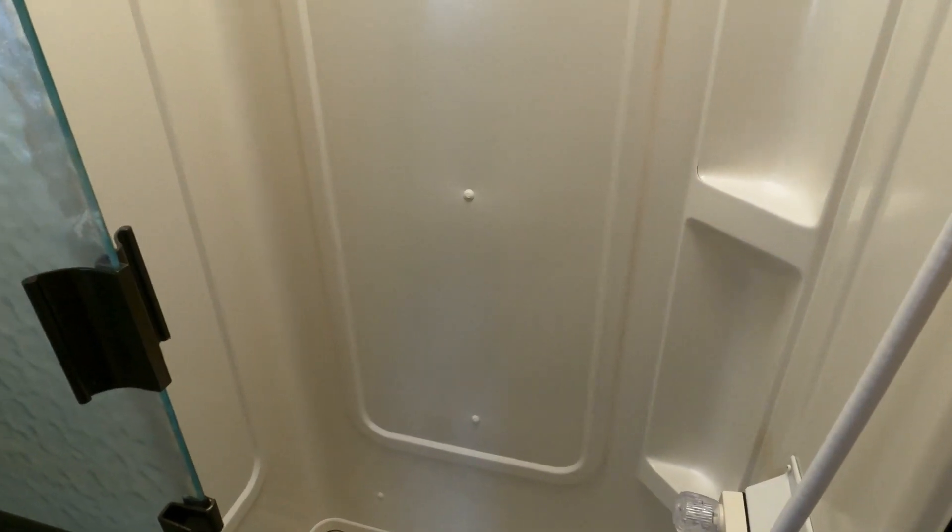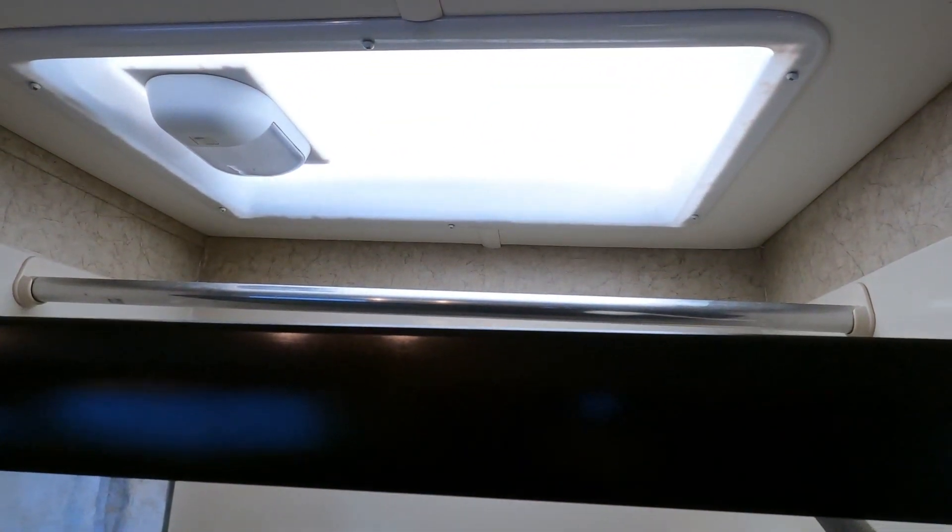Split bathroom like most of them have. No yellowing in the shower — you can tell this thing was obviously stored inside when it wasn't being used. What happens when one is stored outside is the UV rays coming through the skylight bleach the shower stall yellow. If the shower stall is yellow it doesn't hurt anything, it just means you want to check your roof and make sure it's been maintained properly. This one has a TPO roof.